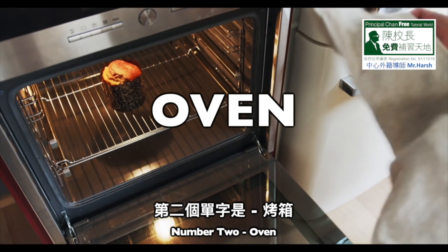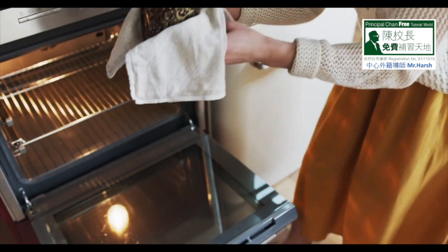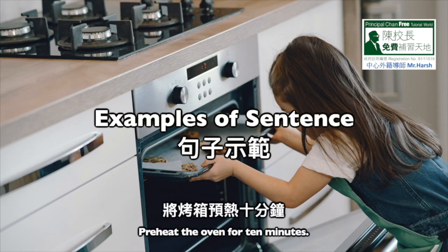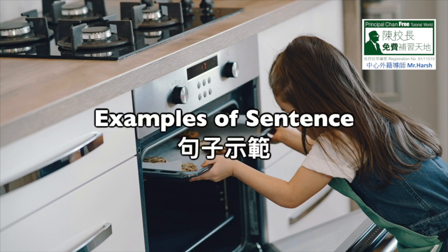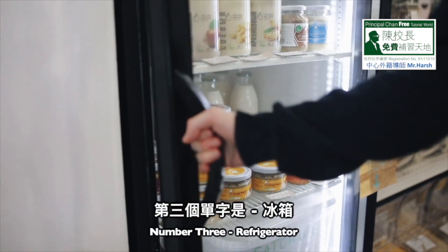Number 2: Oven. O-V-E-N, oven. Number 1: Preheat the oven for 10 minutes. Number 2: Sam has a very big oven.